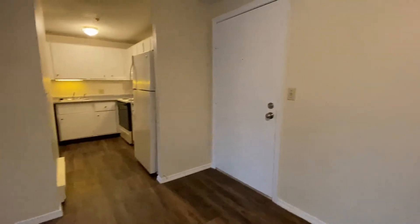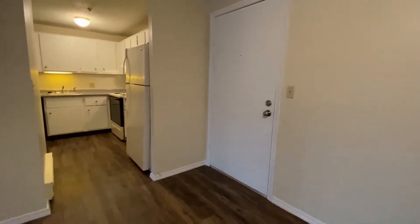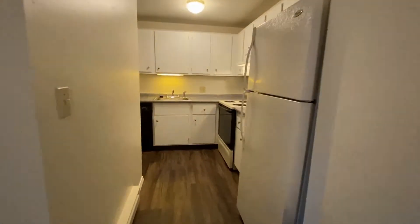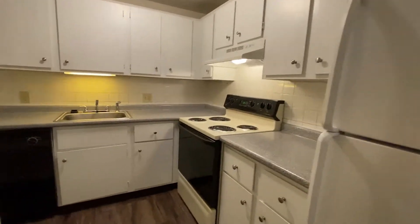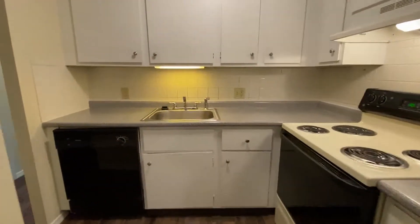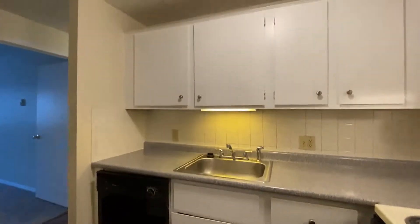There are two entrances to your apartment — that's the first. The kitchen has full-size appliances and an electric range. The stainless steel sink has a garbage disposal, and you can see there is a dishwasher there.